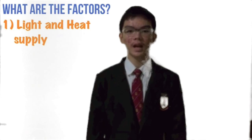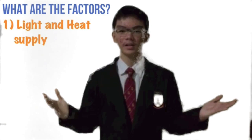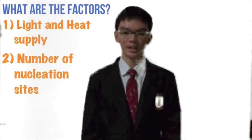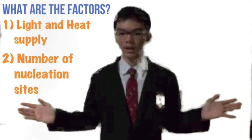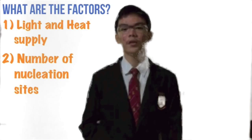For my crystal, there are a few factors which can affect its growth, but I'll be sharing with you only two which I find most important. The first factor is the amount of light and heat supply given to the solution. This can cause the reaction between alum and potassium ferrocyanide to produce blue tones. The other factor is the number of nucleation sites. The more nucleation sites there are, the smaller the average crystal size. Therefore, fewer nucleation sites is preferred.